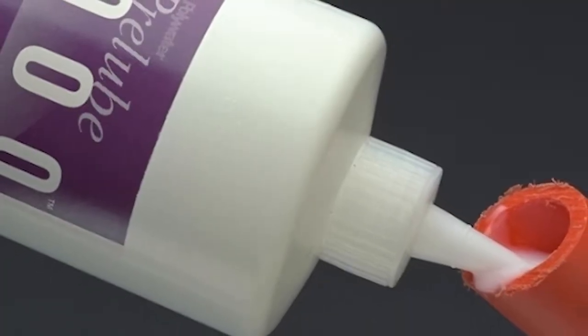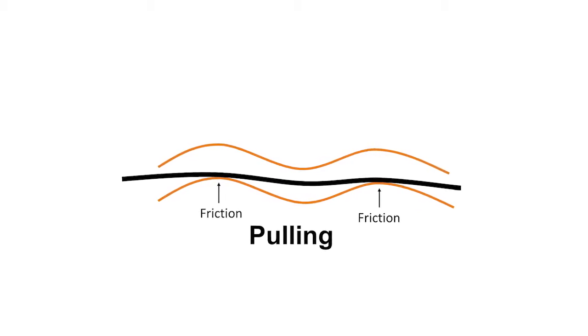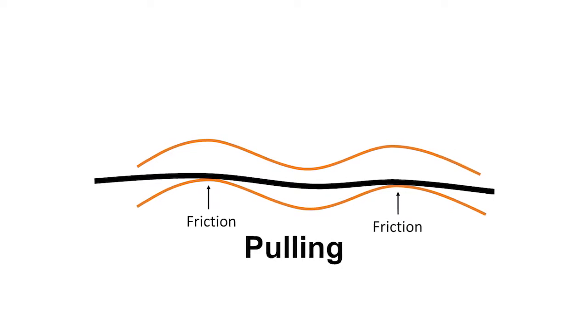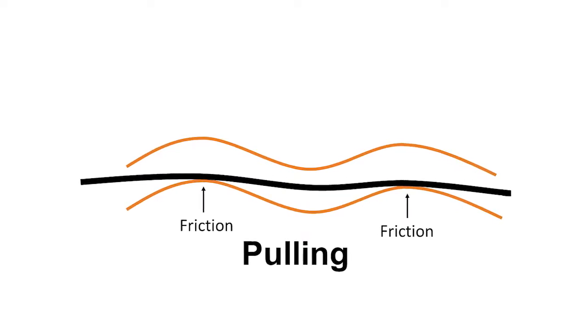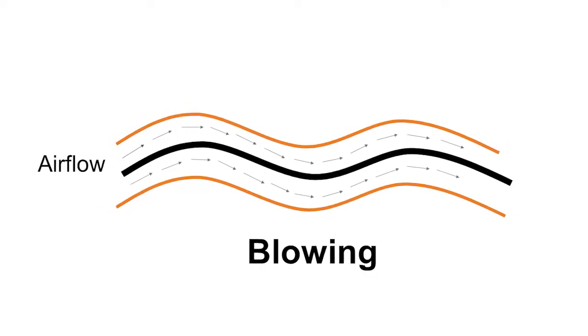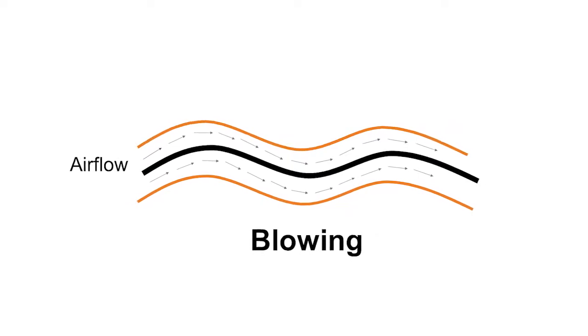No duct is perfectly straight. It usually has an inherent wave shape due to the curvature of the reel on which it was stored. This reel memory creates many friction points as the cable passes between the peaks and valleys of the wave-shaped duct. A thin coating of PreLube 2000 on the duct walls reduces the effect of friction and allows the cable to travel farther and faster.